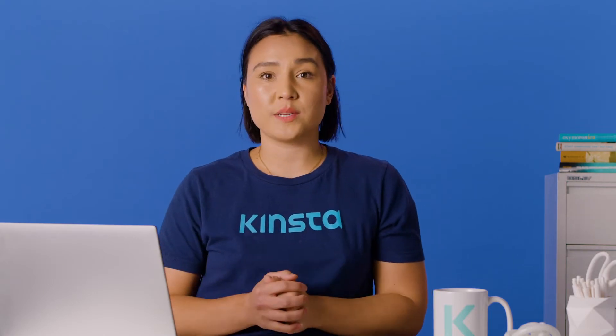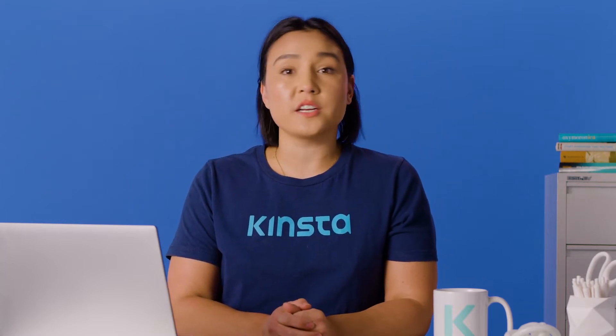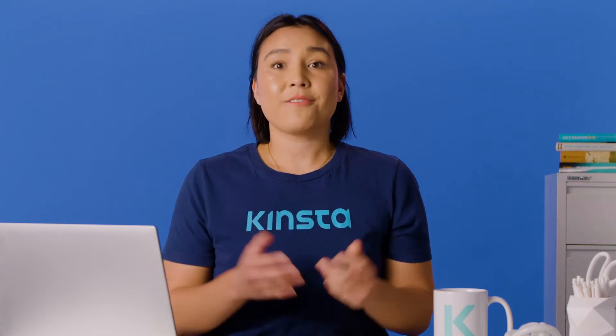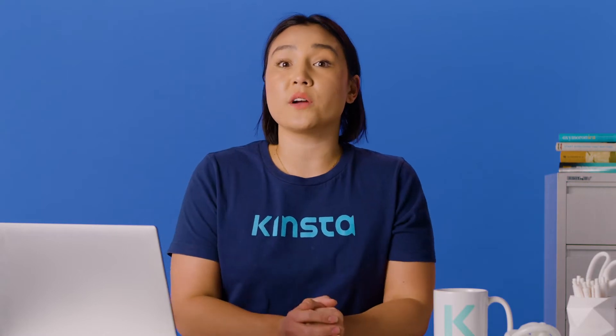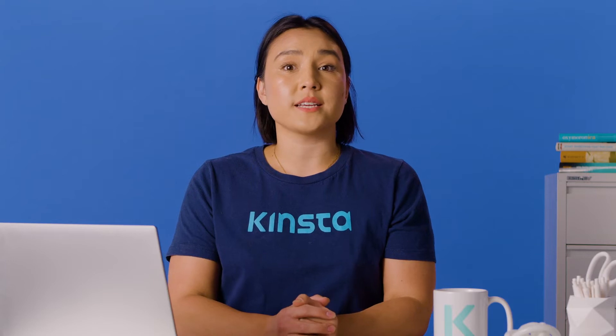Drupal is one of the best content management systems available. It's highly scalable and secure software. However, creating stylish, modern websites using Drupal isn't as easy as it could be. If that's your experience, migrating from Drupal to WordPress could be the answer. In this video, we'll discuss what you need to do before your move and then go through the migration process step-by-step.